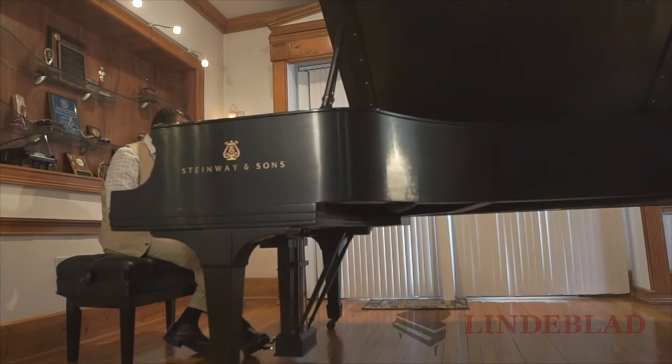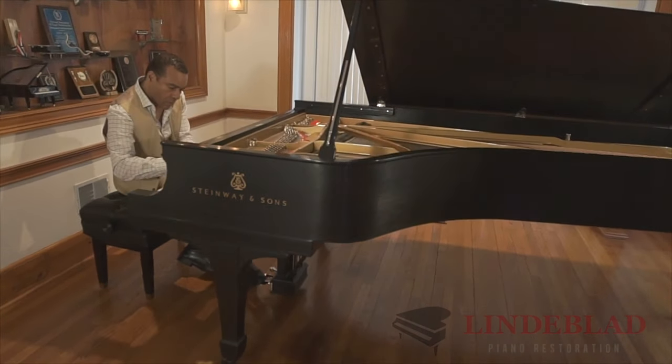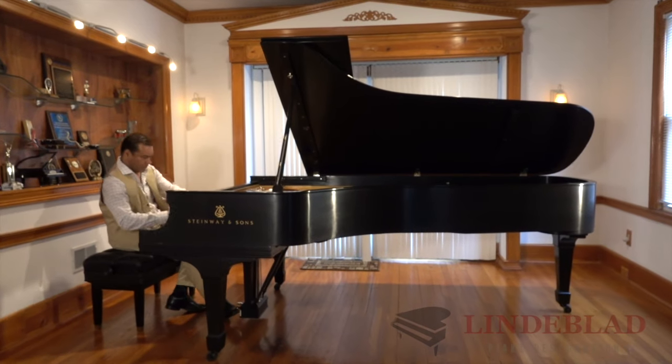I decided I wanted to go up to the next level. The next level is a Steinway concert grand. I didn't think I could afford it. I went to Lindblad Pianos. I had a Yamaha C7, which is 7 foot 6.